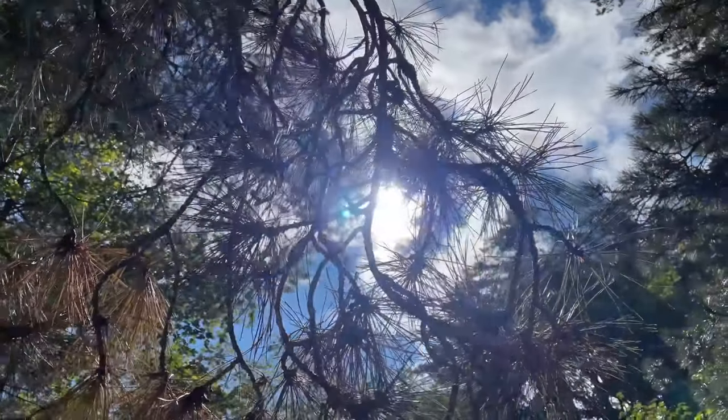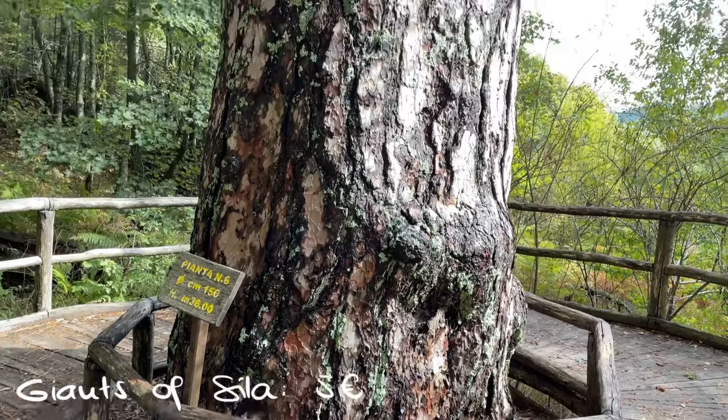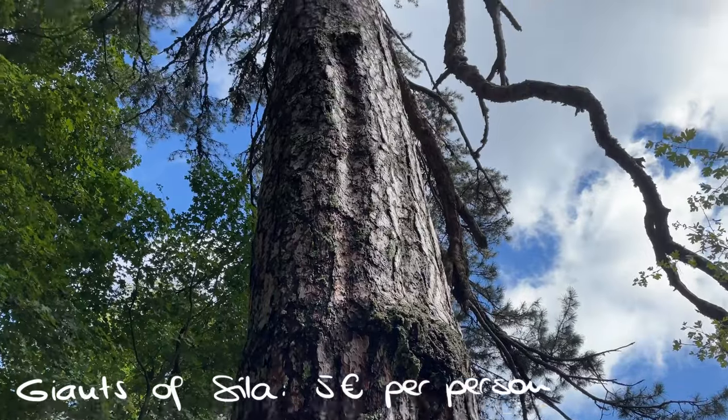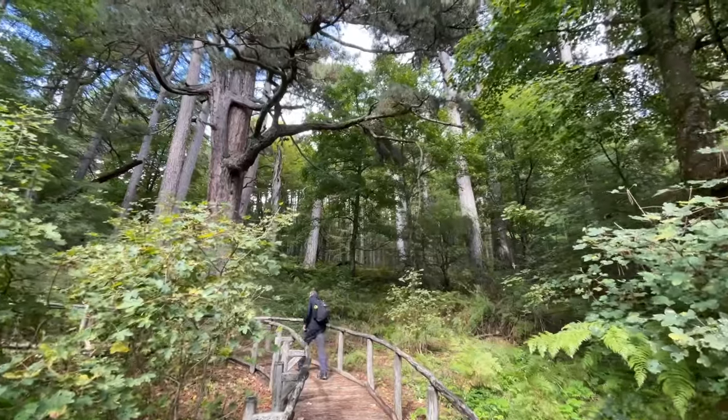I think I never paid for parking anywhere in Italy, not even in the cities we visited later. One day we visited the Giants of Silla — these are huge trees in the Silla National Park. We were the only visitors and it was a really humbling experience to walk among these huge trees all by ourselves.